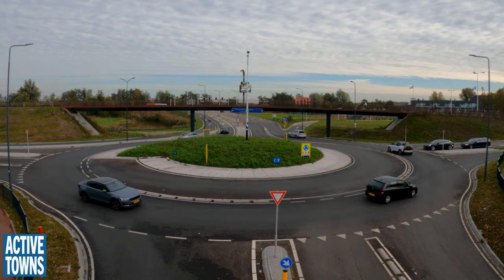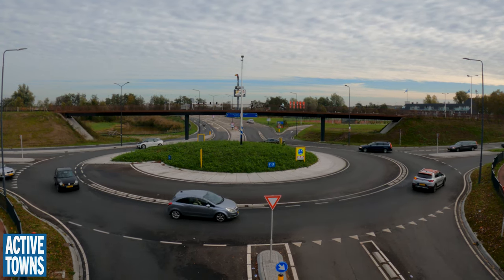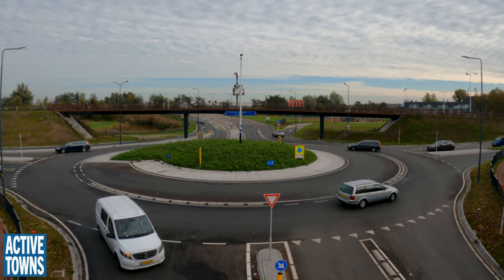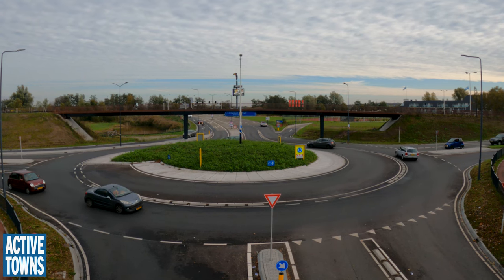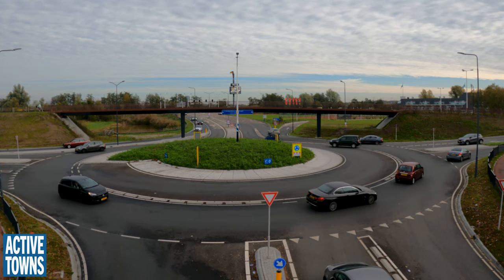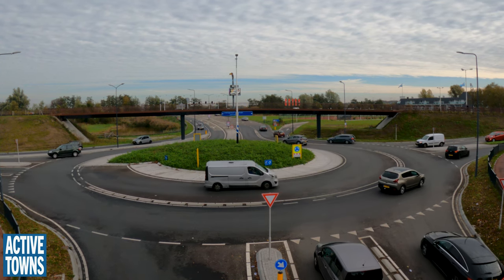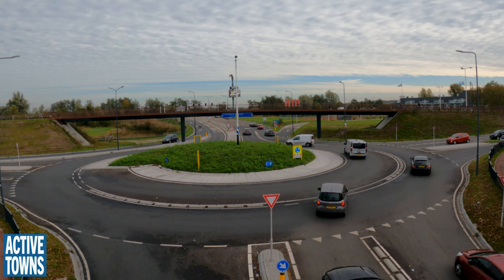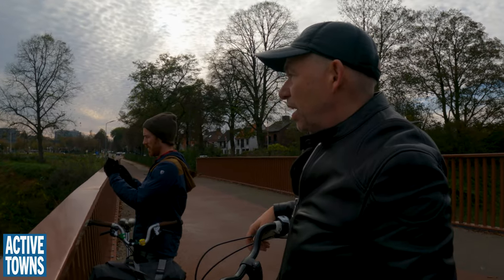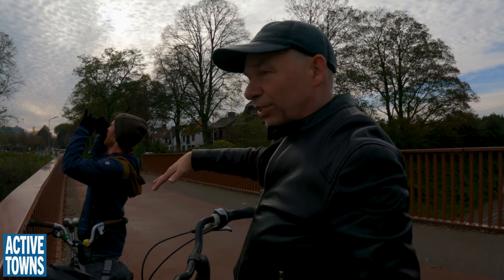Which means you cannot change lanes on the roundabout — we call them 'pigs,' or backs. So you choose a lane ahead of the roundabout, stay in lane, and simply go outside again. Traffic coming from the highway entering the city has a separate bypass, so they can bypass the roundabout altogether — those cars don't even touch the roundabout. And that's all for traffic throughput. You don't want cyclists participating in all that, so the cyclists just pass over it.